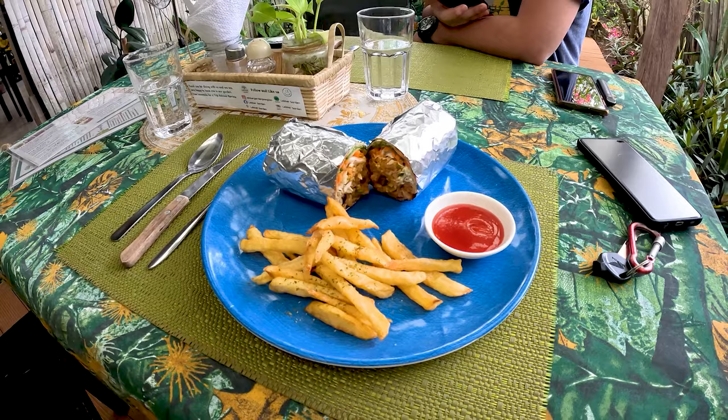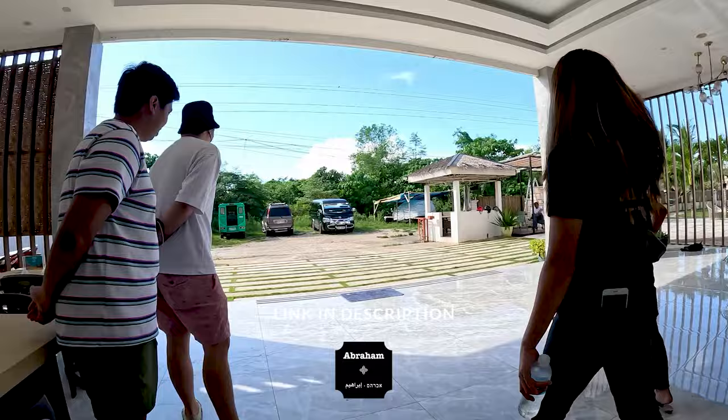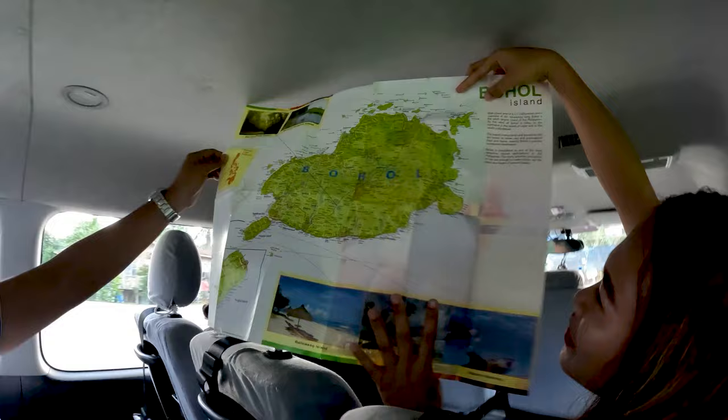Now it's time for the ultimate Bohol experience. We booked the Countryside Wonders of Bohol Tour from Abraham Tours. They offer a more comprehensive and jam-packed tour compared to most, and have a very energetic tour guide who will teach you a lot about Bohol.